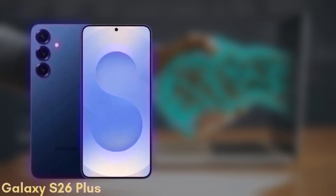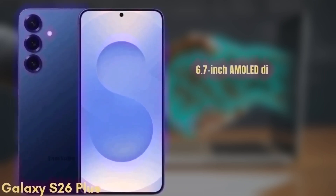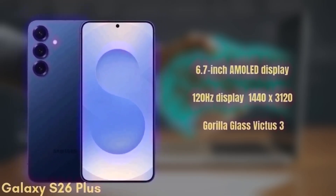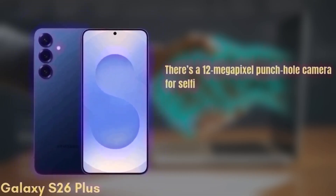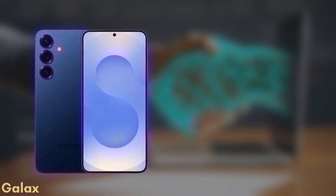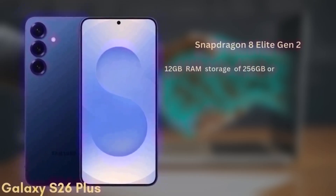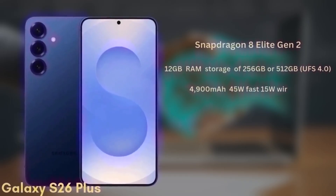Next, the Samsung Galaxy S26+, which may also be known as the S26 Edge. This one comes with a 6.7-inch Dynamic AMOLED display with similar improvements in brightness and color accuracy, a 120Hz refresh rate, HDR10+, and a resolution of 1440x3120, protected by Gorilla Glass Victus 3. There's a 12MP punch-hole camera for selfies. The rear setup includes a dual camera system with a wide and ultra-wide camera, though exact sensors are still under wraps. It's also powered by the Snapdragon 8 Elite Gen 2 with 12GB of RAM and storage options of 256GB or 512GB. The battery is a 4,900mAh unit with 45W fast charging and 15W wireless charging.